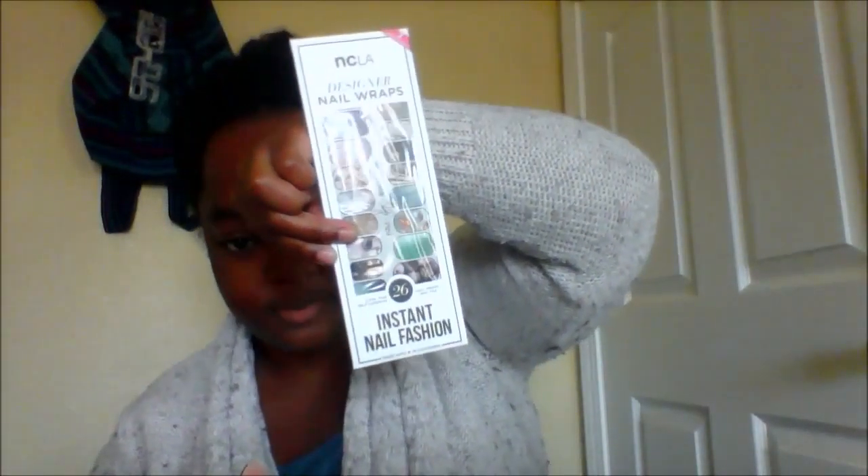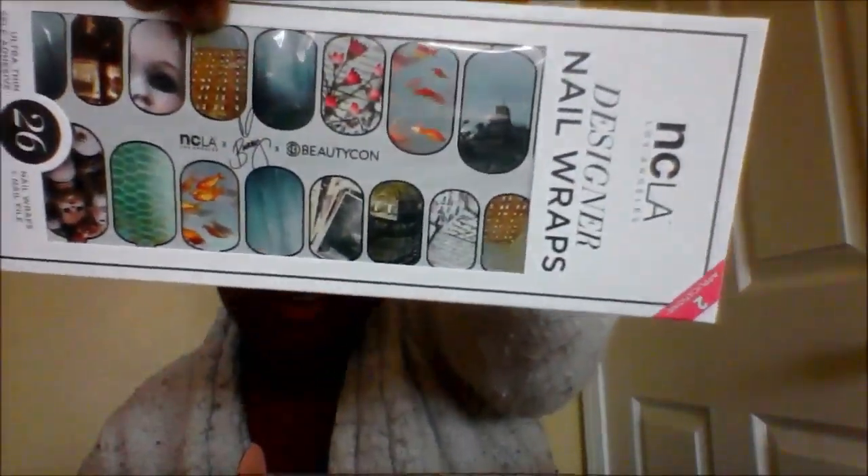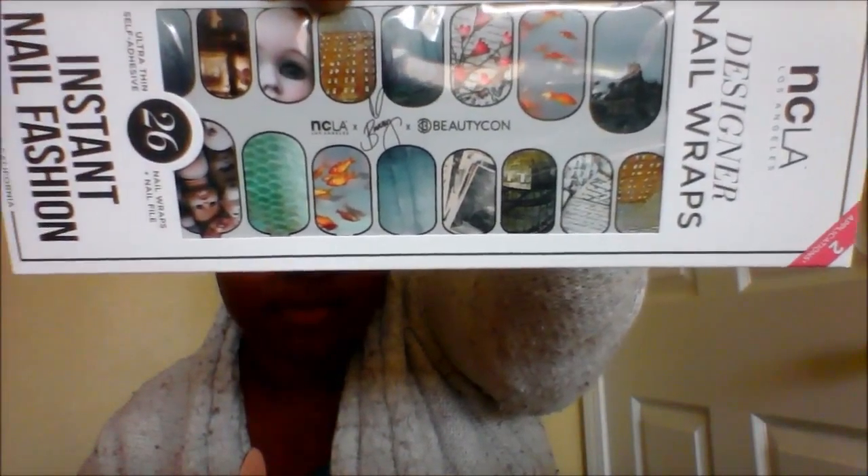Next we have designer nail wraps. Oh, and there are also some hair ribbons. I love these — they're so much better than scrunchies. I use these all the time.